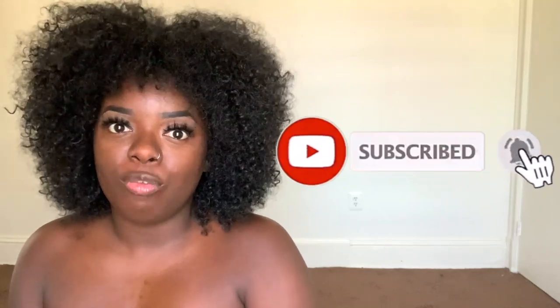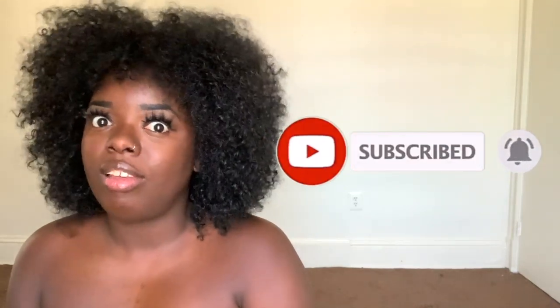Hey YouTube fam, it's your girl Gladys, aka Zetra here. Welcome back to my channel. If you're new here, welcome — make sure you tap that subscribe button so you don't miss any of my upcoming videos, and hit that notification bell. If you've been rocking with me for a minute, what's up, what's good, welcome back. So today is $20 Tuesdays, a special time on my channel where I showcase super cute yet super affordable wigs for the lovely price of $20 and below.